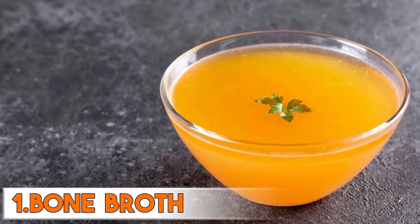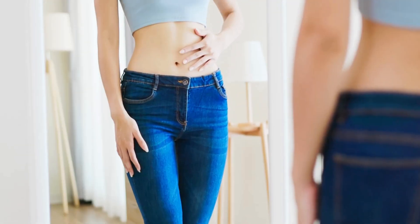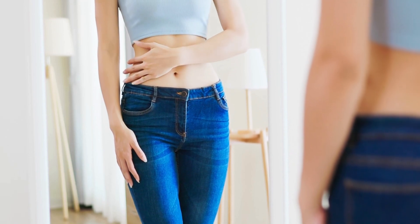Firstly is bone broth, believed to be beneficial for a leaky gut because it contains collagen and gelatin, which are easily absorbed and help to soothe and heal the gut lining.